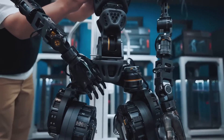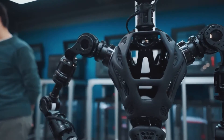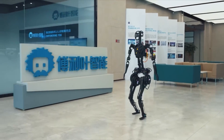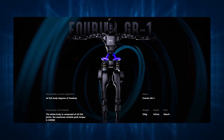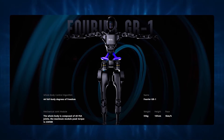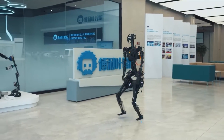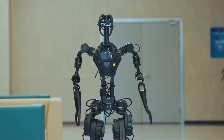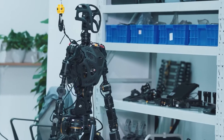But the GR1 is not just a show-off. It has a serious mission: to revolutionize the healthcare industry. The humanoid platform includes 40 degrees of freedom distributed throughout its body, which measures 1.65 meters (5 feet) in height and weighs 55 kilograms (121.2 pounds). The joint module fitted at the hip is capable of producing a peak torque of 300 Newton-meters, which allows it to walk at a speed of 5 kilometers per hour (3.1 miles per hour) and carry goods weighing 50 kilograms (110.2 pounds).